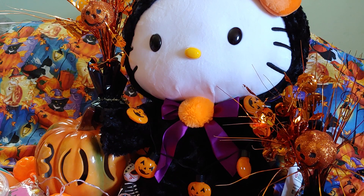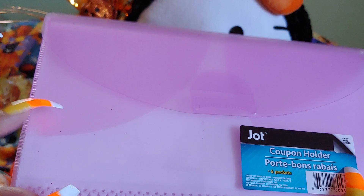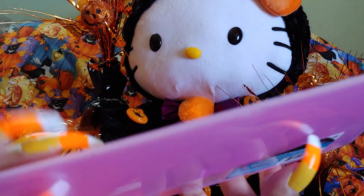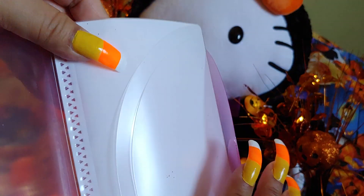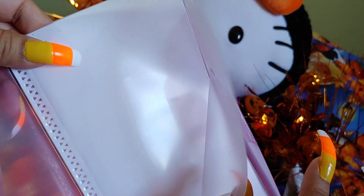Starting with Dollar Tree — I got this Jot coupon holder. It's a plastic clear folder and I just like the clear look. It has a little flat part right here and you can just slide in the little line there. It has four dividers. I would have got other colors but I didn't see any pink ones. This is a lavender light color and you could put paperwork, coupons, receipts, or little mini stickers in here.